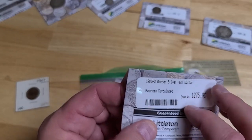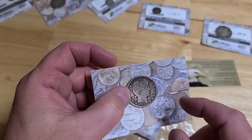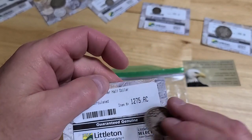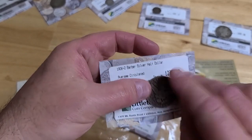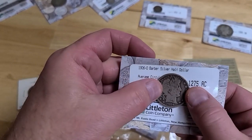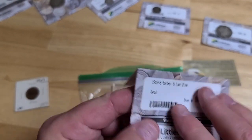Now we're going to look at the 1906 Barber Half Dollar. Not that great — see all the wear in here, too much wear, and on the back too. Just average, common, nothing really spectacular. For those of you that don't know, the O mint mark stands for New Orleans — kind of weird that they'd use O because you might think of Ohio or other places, but that's what the O stands for.